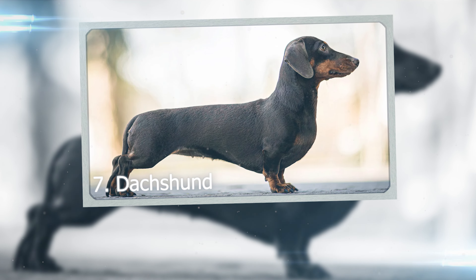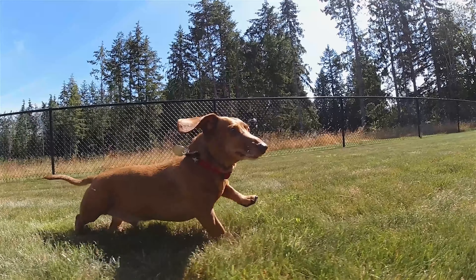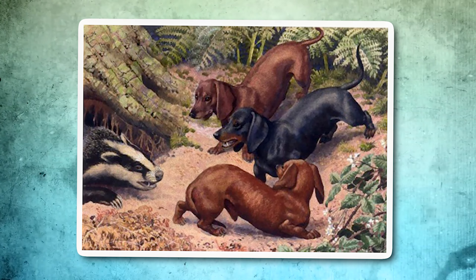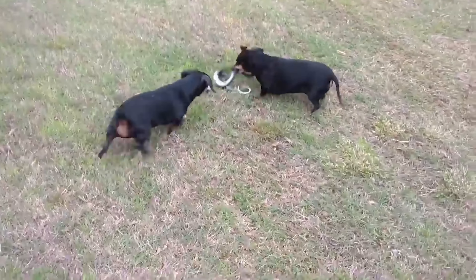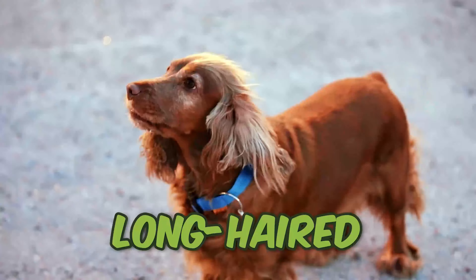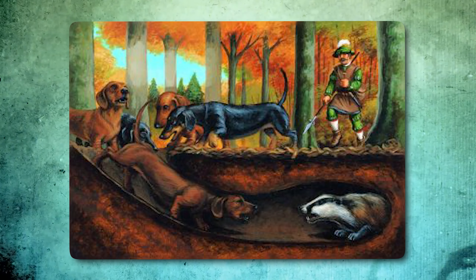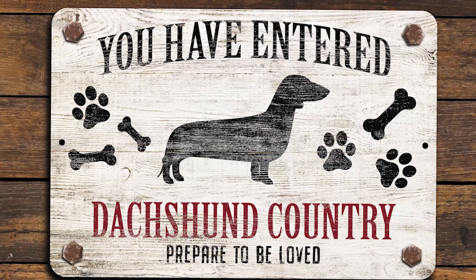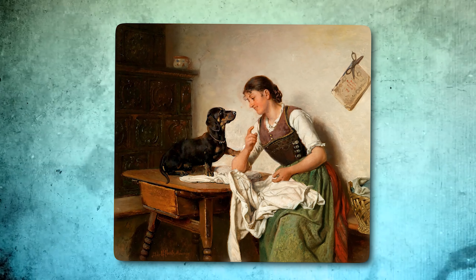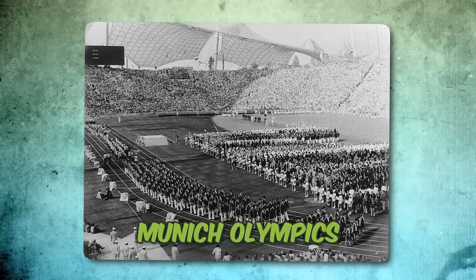Number 7: Dachshund. The Dachshund, a dog with a long body and short legs, has changed a lot over time, especially in how it looks and what colors its coat comes in. Long ago, Dachshunds were tough hunters. But now they have even longer backs and shorter legs, and their coats can be smooth, long-haired, or wire-haired. They started in Germany over 600 years ago, where they were bred to hunt badgers. They were super popular in Germany and became a symbol of the country, but during World Wars I and II, people in other countries didn't like anything German, so Dachshunds weren't as popular. One Dachshund named Waldie became famous as the mascot for the 1972 Munich Olympics.